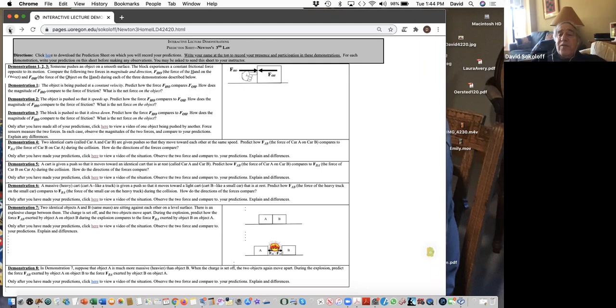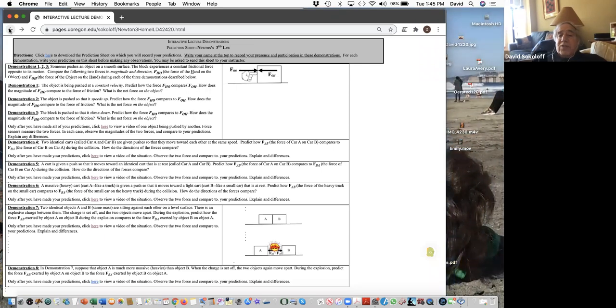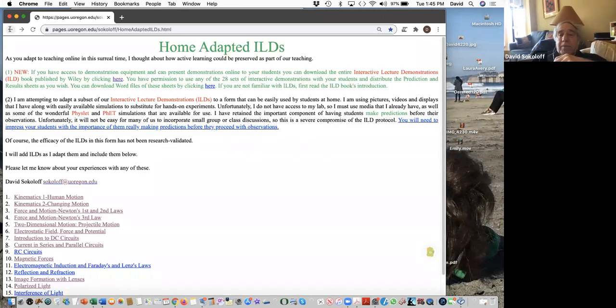These interactive lecture demonstrations are free. If you use them I'd love feedback — they are not research validated, and if you're in a situation to use and research them, that would be great.